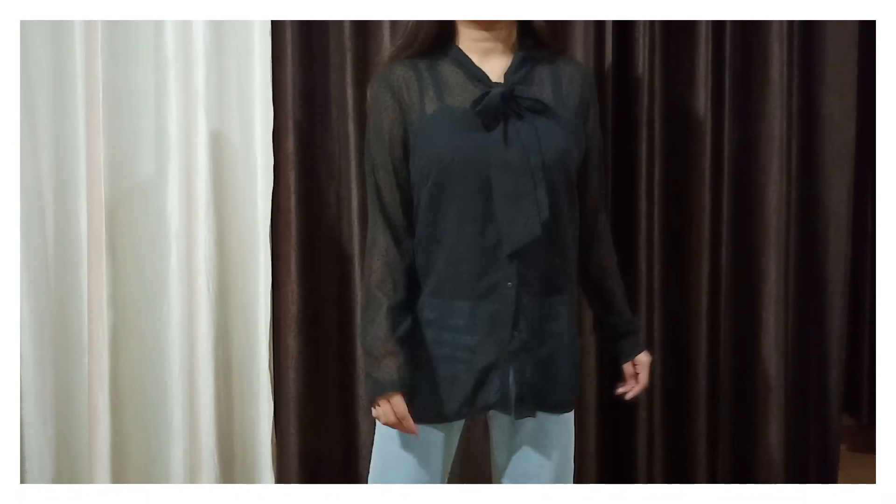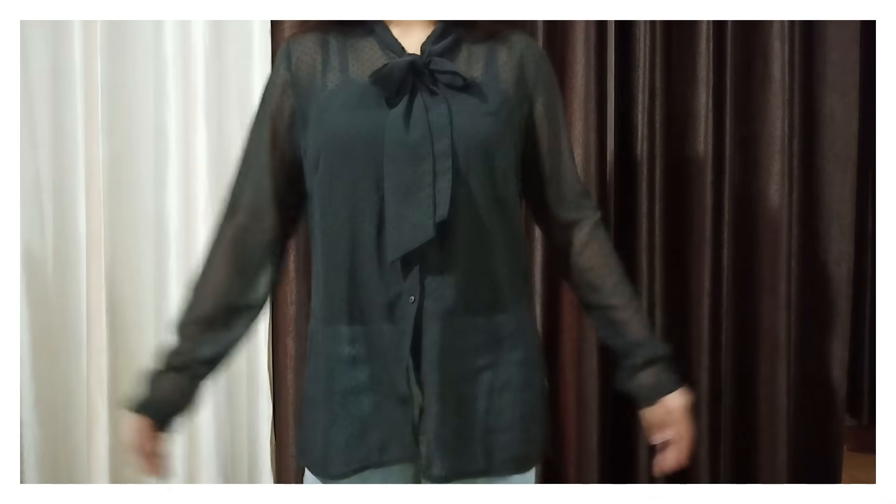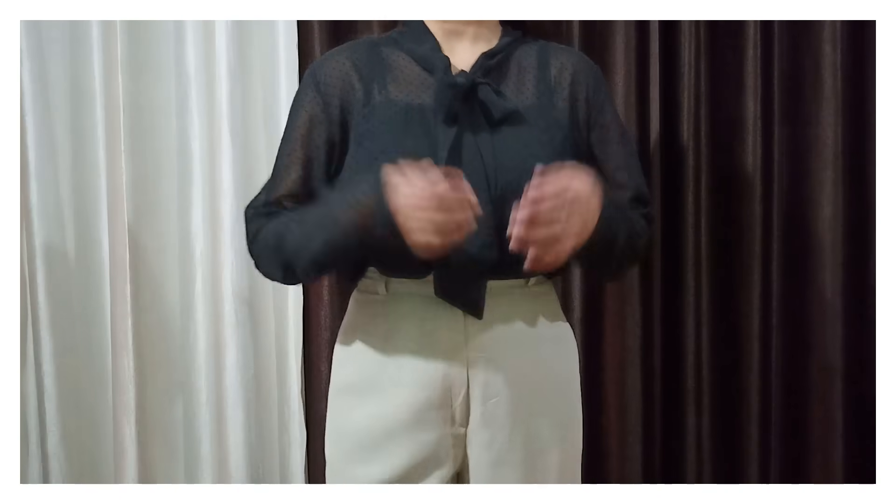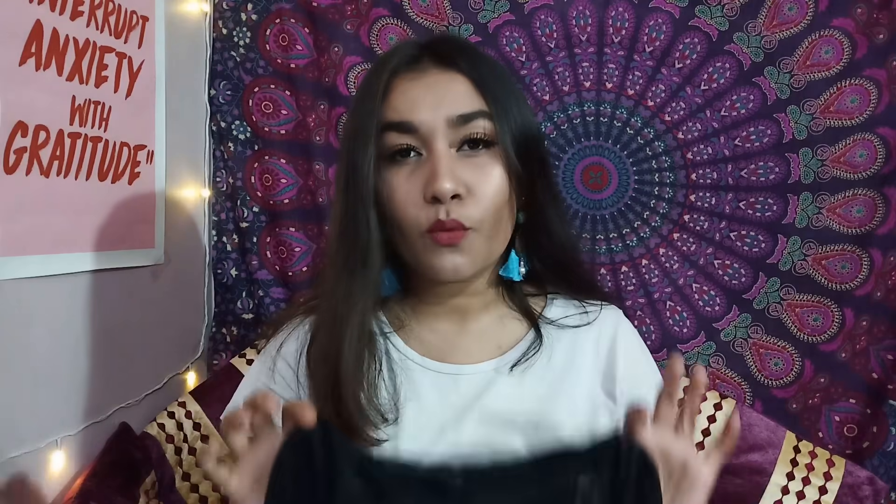Moving on to the second category, which is tops and shirts. We have this black sheer top — I got this for Rs. 50 only. This is a formal top with sheer detailing and it has long straps to tie around your neck. This top is very airy and it's perfect for formal wear. I've also worn this top with the denim skirt I showed you previously in one of my videos.